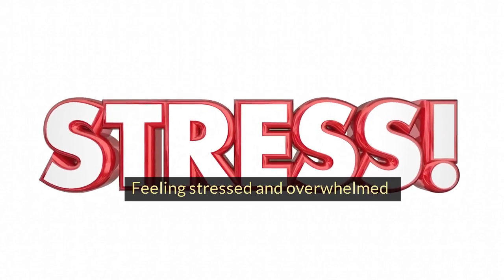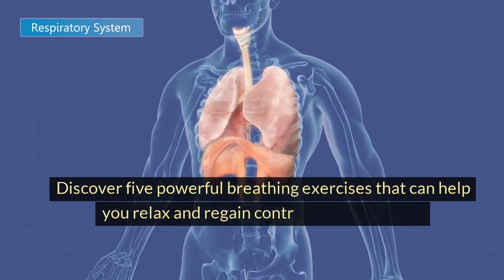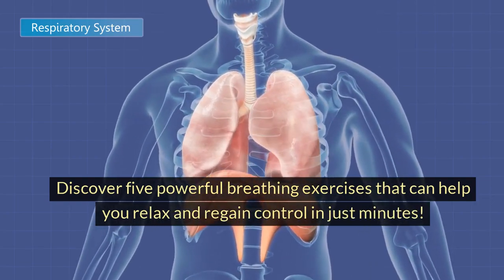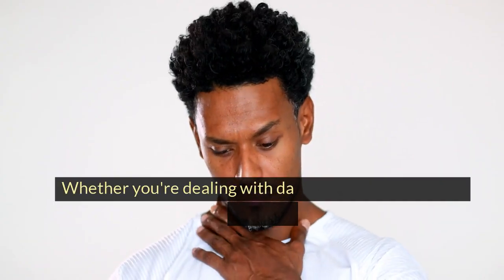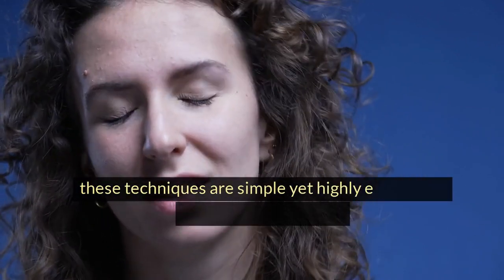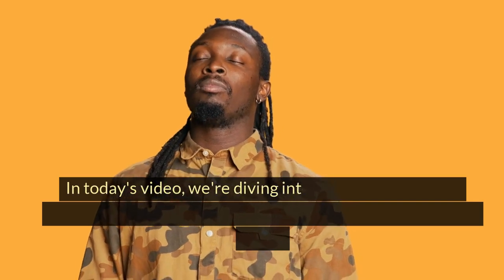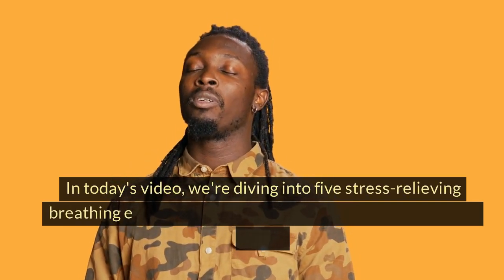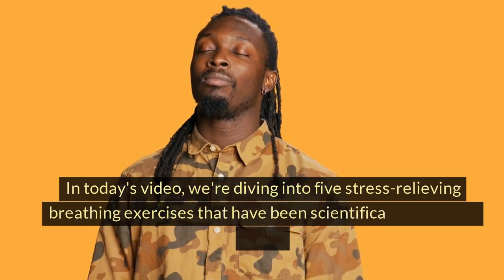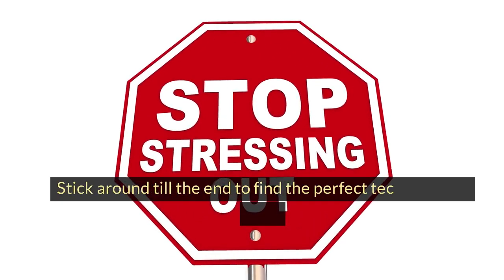Feeling stressed and overwhelmed? Discover 5 powerful breathing exercises that can help you relax and regain control in just minutes. Whether you're dealing with daily pressures or sudden anxiety, these techniques are simple yet highly effective in bringing instant relief. In today's video, we're diving into 5 stress-relieving breathing exercises that have been scientifically proven to work. Stick around till the end to find the perfect technique for you.